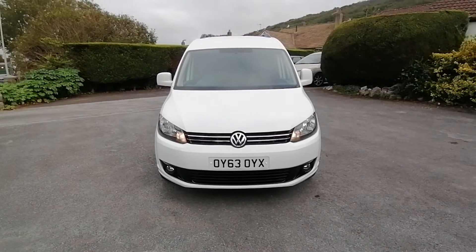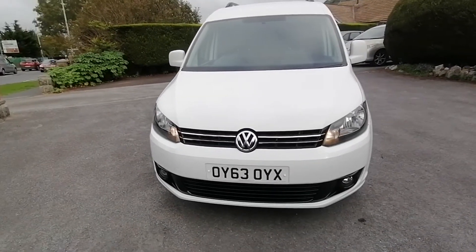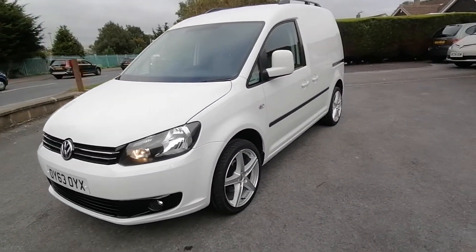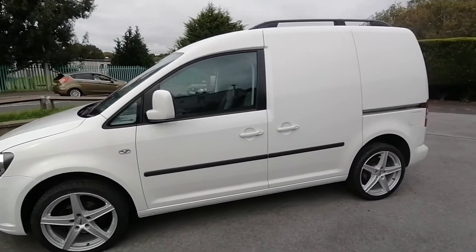This van has had an upgraded front end with a gloss grille and gloss lower grille, front spotlight kit, also complemented with new 18 inch alloy wheels and tyres, and black roof rails.